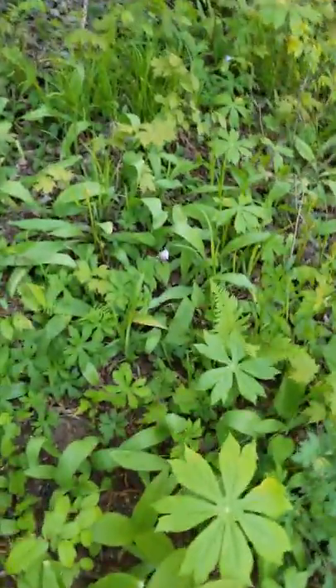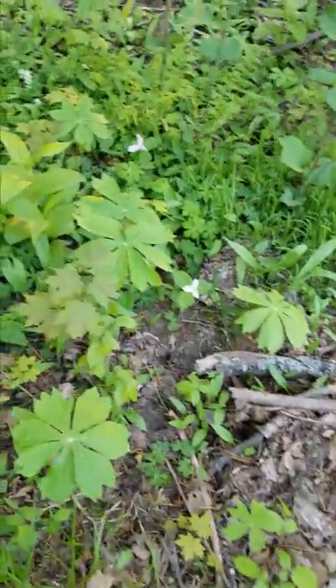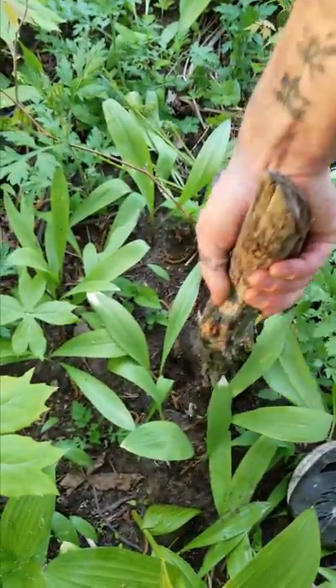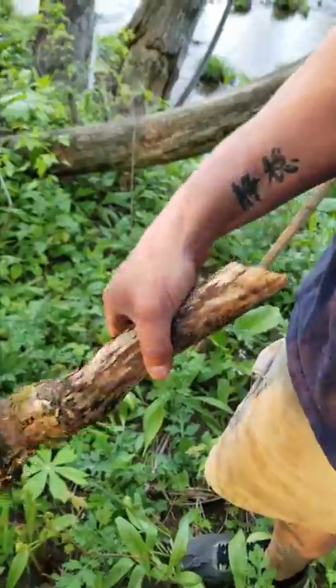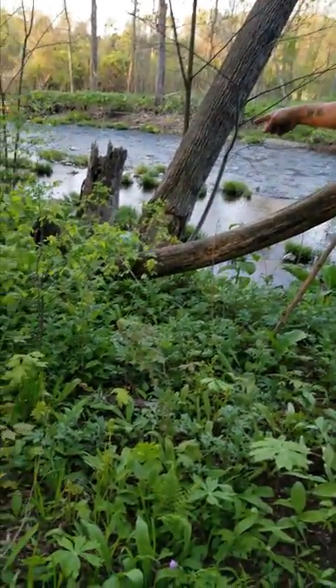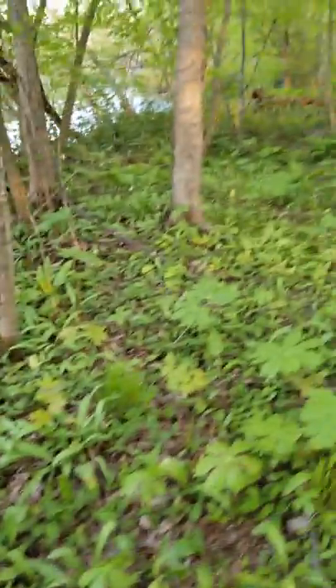We've got lots of those wild geraniums right through here. What did you find? Beaver sign. Beaver sign? Old. Yes, that is very old beaver sign — they have since moved on from here. There's an old one. Yeah, that didn't fall the way I think they intended it to fall.